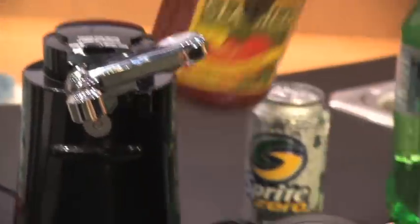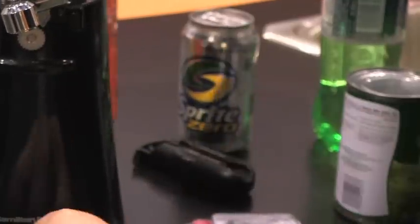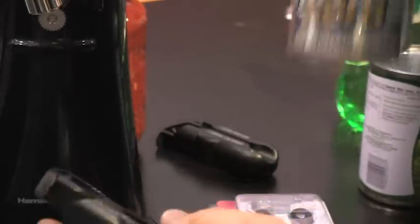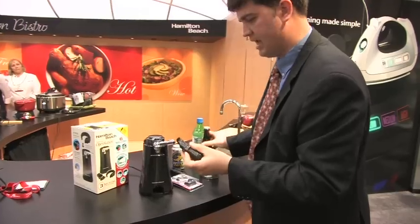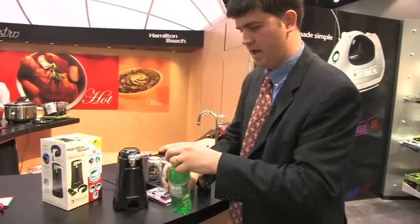You have the sure grip bottle opener on the top. Then you have this wonderful tool — it's a multi-opener tool on the bottom. It has a can opener, which is apparently great for manicured fingernails. It's fantastic — also good for cat food cans and other products. It has your standard glass bottle opener and a plastic bottle opener.